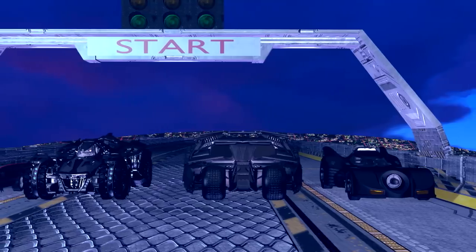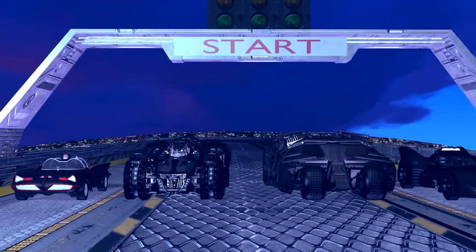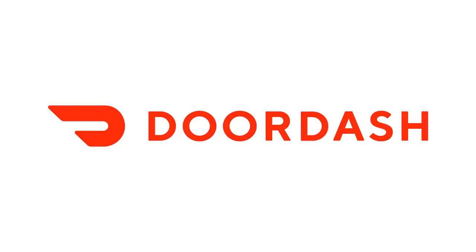Here's how this is going to work. Whichever racer makes it to the finish line first wins, but there's no rules concerning how they get there. The race is about to begin, but first a word about our gracious sponsor, DoorDash!